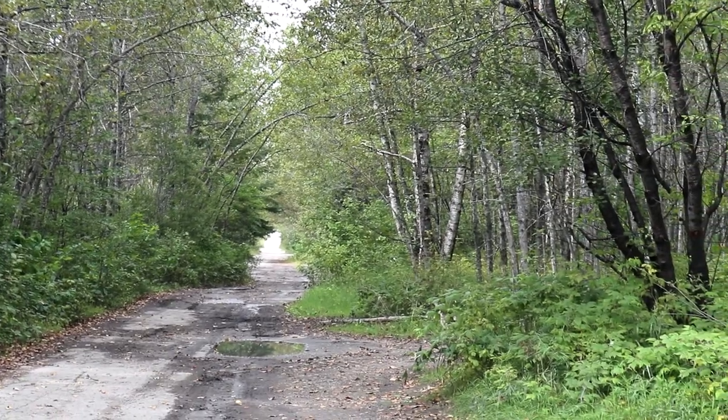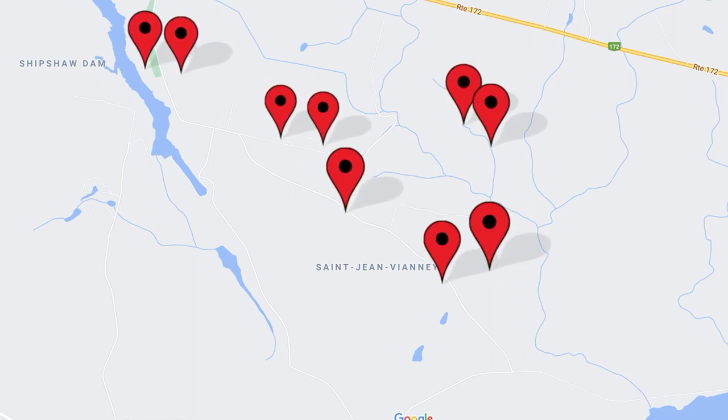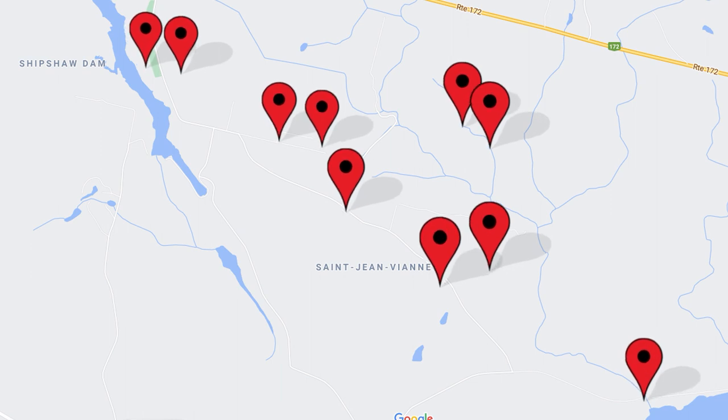It's a bit daunting at first when you take a look at an Earth Cache like this because there's so much to it — a lot of information to absorb and so many waypoints. I looked at it and thought I was totally confused as to what to do with all those waypoints. But it gets better once you're on the ground. I picked the monument to start, then the cemetery, and from there you just pick them and go through the questions and waypoints and come up with the answers bit by bit until you get the whole thing done.